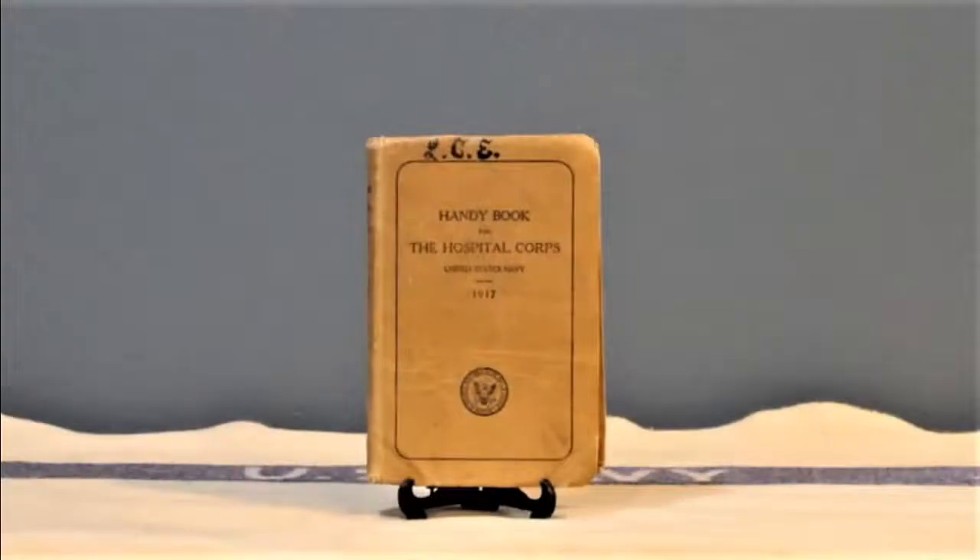Guidance from the Bureau of Medicine and Surgery, from the Navy Surgeon General, said: here are some things to do to try to keep yourself and those around you healthy. Wash your hands frequently. Cover your mouth with a handkerchief. If you're sick, stay at home. Keep away from others as much as possible when you have a cough. And don't spray others with the secretions from your nose and throat in coughing, sneezing, laughing, or talking. Something sounds familiar about all this.